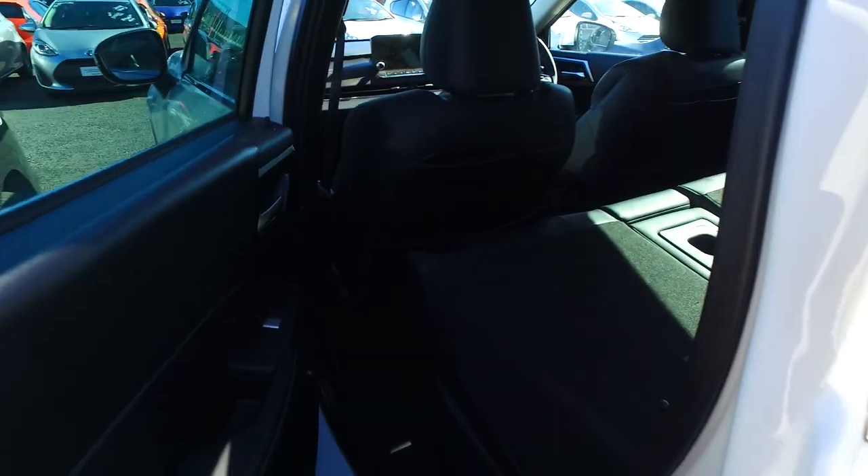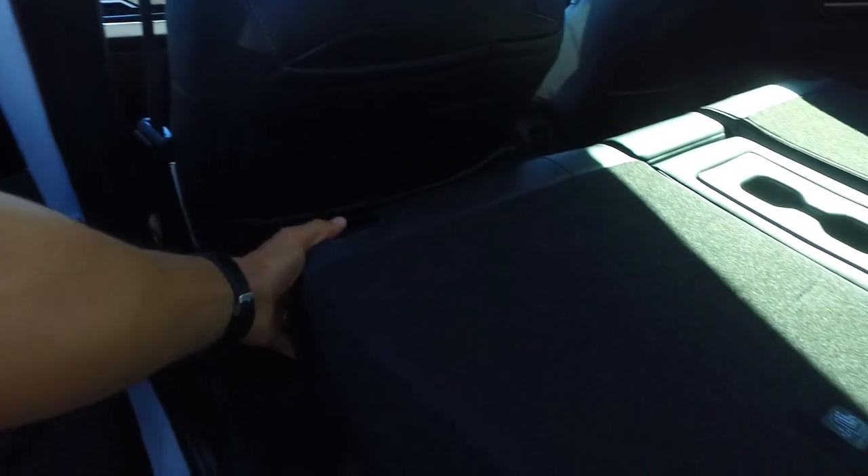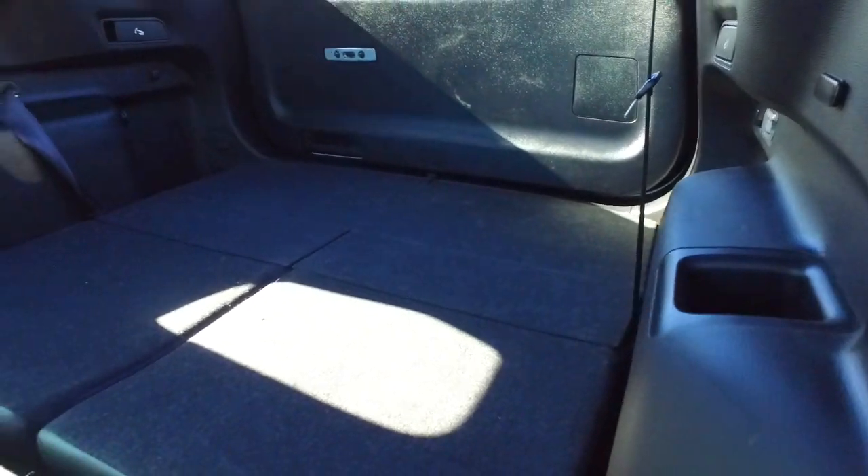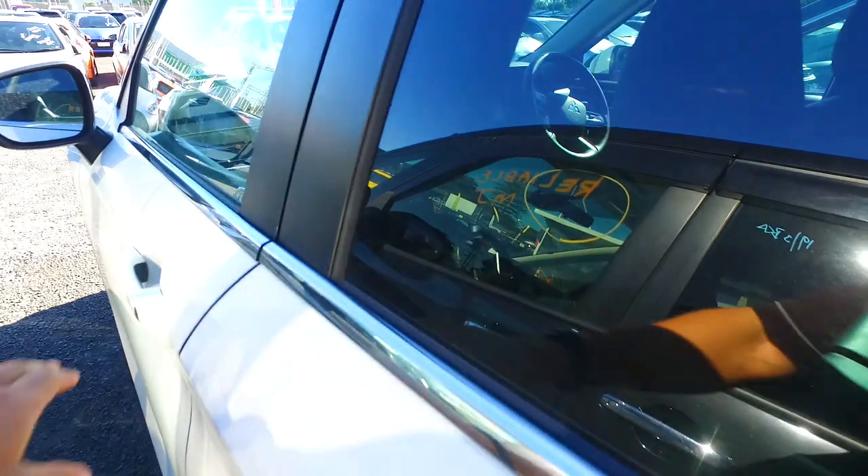In the back here, what have we got going on? More leather trim interior. Seven seater as well, that's pretty handy obviously. Let's look at it — I might put this front seat forward. Rear ventilation I saw as well.